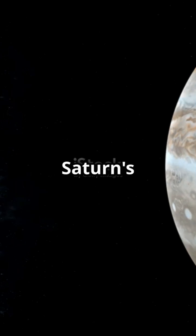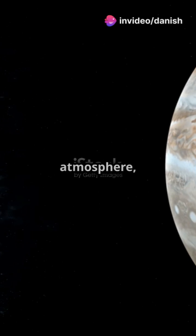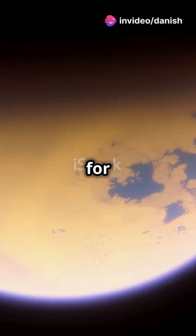Next we have Titan. Saturn's largest moon isn't just big — it's bizarre. With lakes of liquid methane and a thick orange atmosphere, Titan could almost be mistaken for an alien planet.